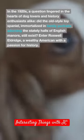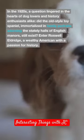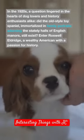Did the old-style toy Spaniel, immortalized in family portraits, adorning the stately halls of English manors, still even exist?